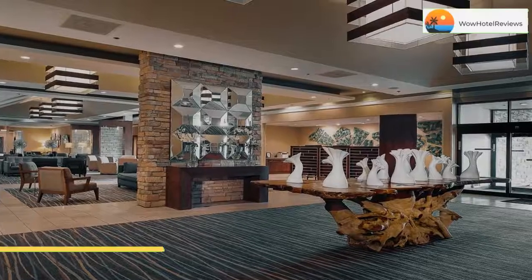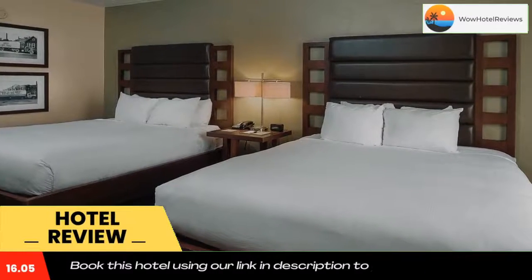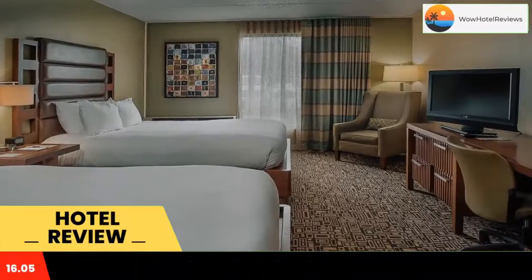Please use our booking.com link in description to book the hotel and get special pricing. Some of the most popular facilities are one swimming pool and a bar.